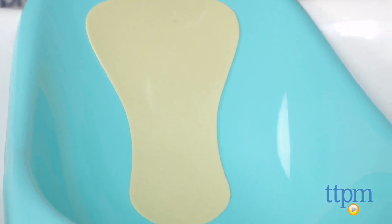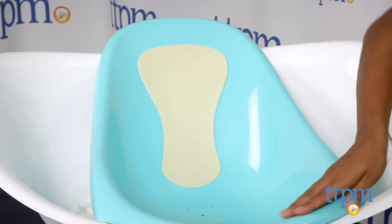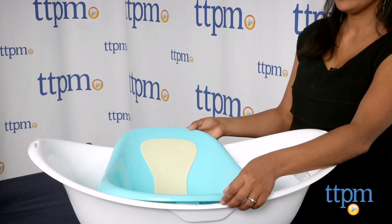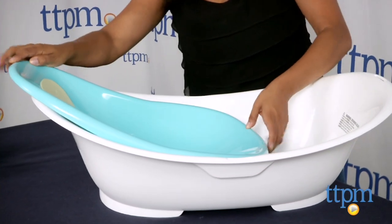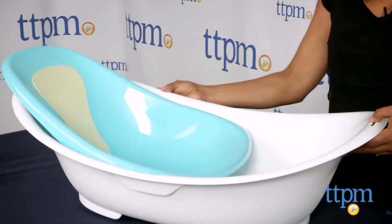This three-stage system has a newborn position which secures the little tub insert into the big tub. This gives baby a snug, curved space with a slip-resistant back and torso strip. In the infant stage, the smaller insert once again secures to the tub but this time in a reclined position which helps support the back and neck.